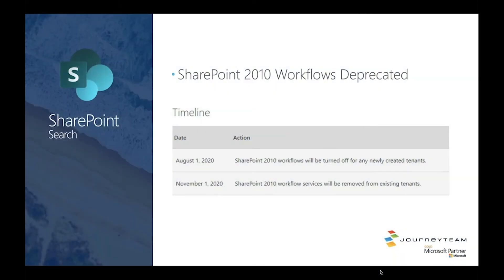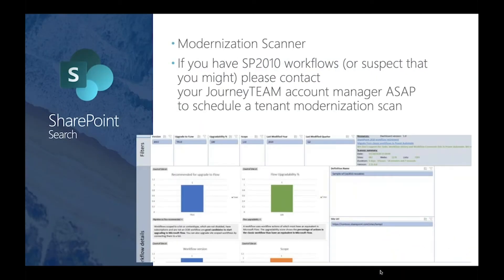There's a Microsoft scanner modernization scan we can run against your tenant that will tell us where you're using SharePoint 2010 workflows and how suitable they are for upgrade to Microsoft Flow or Power Automate. This only applies to SharePoint Online — if you're in SharePoint Server on-premise, don't worry, you're safe for years and years.